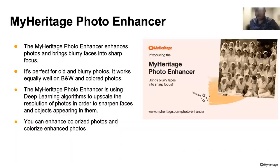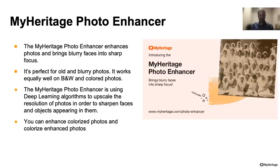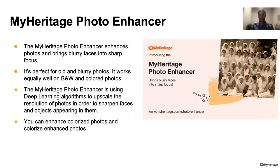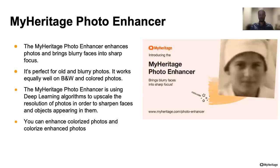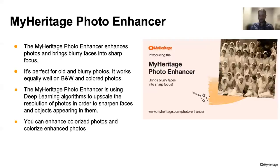The MyHeritage photo enhancer enhances photos and brings blurry faces into sharp focus. It's perfect for old and blurry photos, but it works equally well on black and white and colored photos. The photo enhancer uses deep learning algorithms to upscale the resolution of photos by four times — meaning the number of pixels in the enhanced photo is four times more than in the original — making the detail in the photo much more noticeable. This is done to sharpen faces and objects appearing in photos. You can enhance colorized photos and colorize enhanced photos.